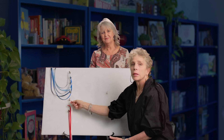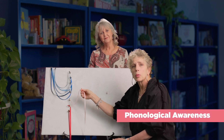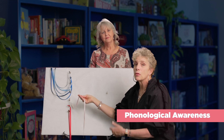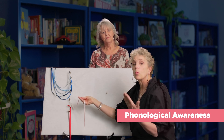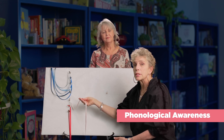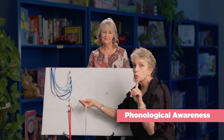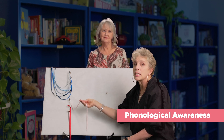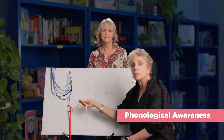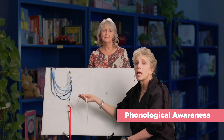This ribbon represents the phonological awareness strand. Within this strand are housed the phonological awareness skills of word, syllable, rhyme, onset rhyme, initial consonant, and alliteration awareness, as well as the more advanced and discrete phonemic awareness skills, such as phoneme blending, segmenting, and manipulating.